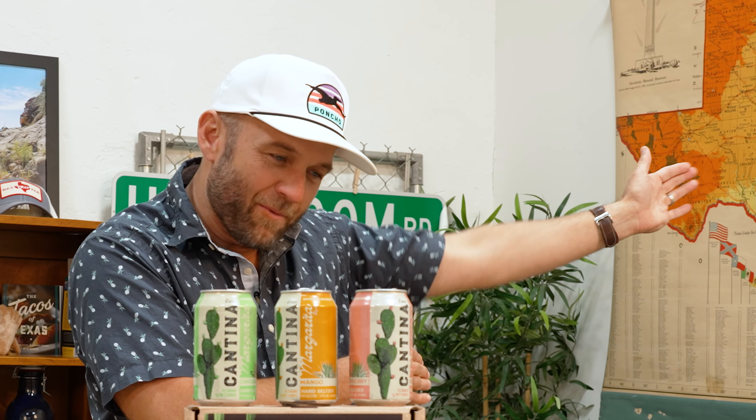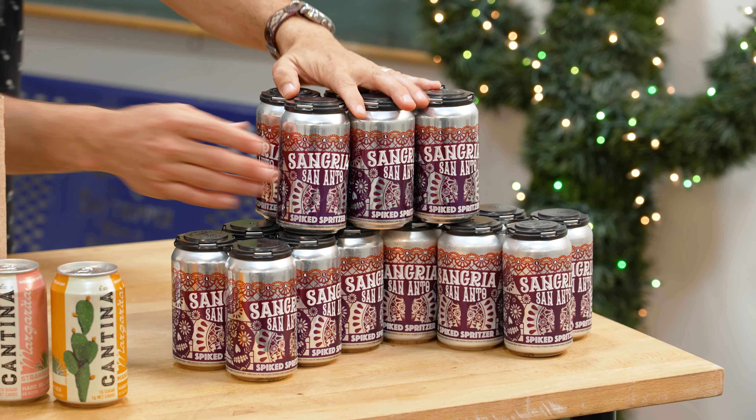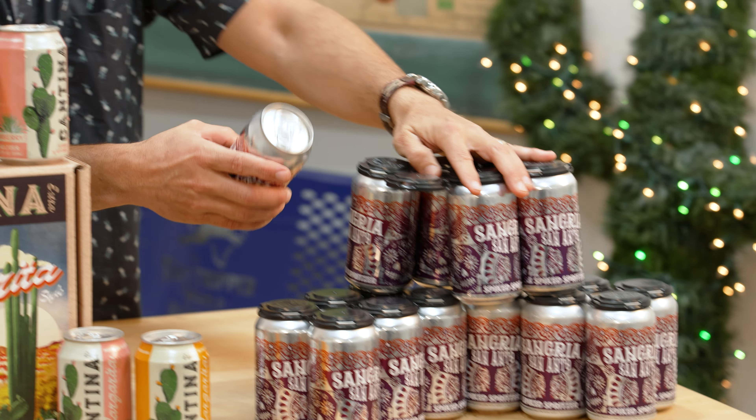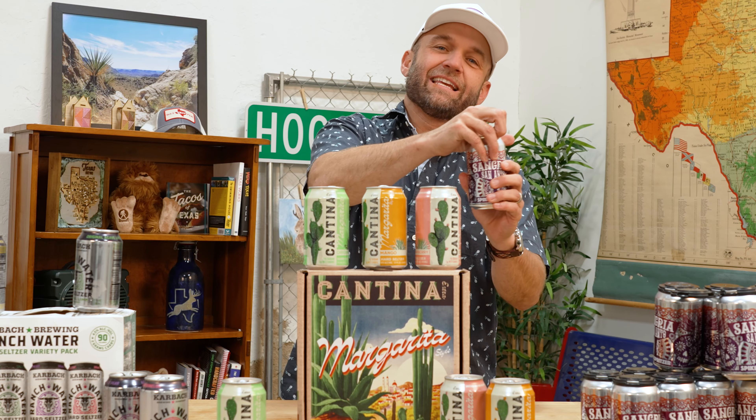Alright guys, let's head over to San Antonio, the Alamo City, for some sangria. This is actually made by the Alamo Beer Company. If you notice, they don't call this a hard seltzer — it is a spiked spritzer. This is actually a wine-based carbonated sangria.